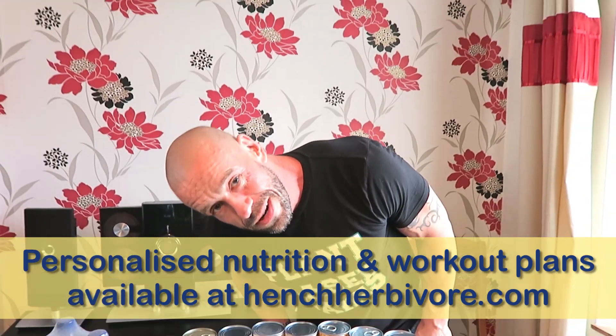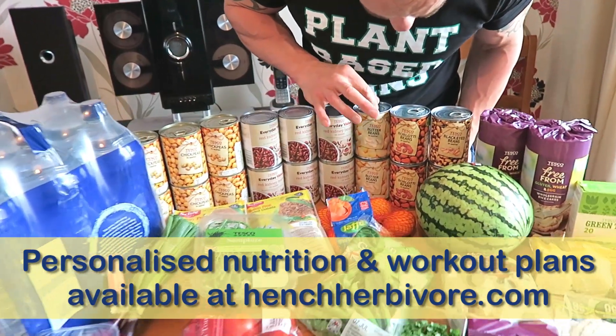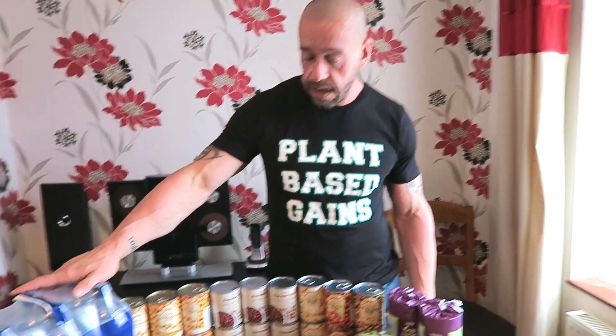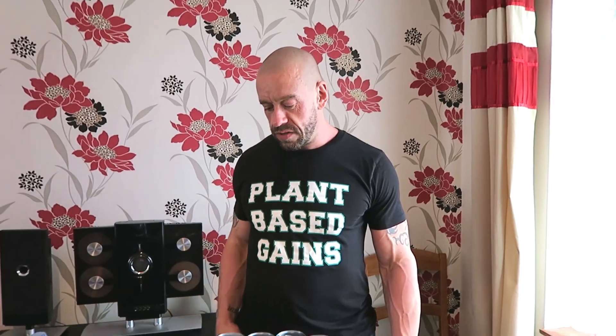I'm taking some dumbbells with me by the way. So we've got chickpeas, kidney beans, butter beans, borlotti beans, black eye beans. I'll just bung them in with the soup so they'll be liquidy. They'll be right. We're taking loads of bottled water.